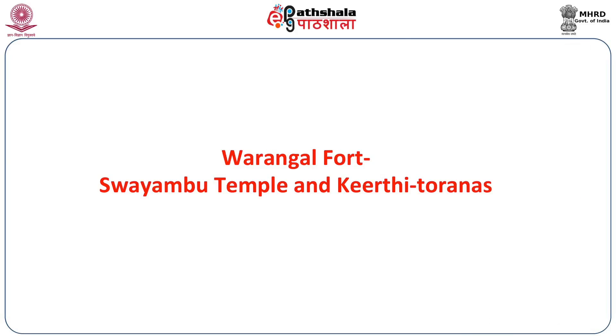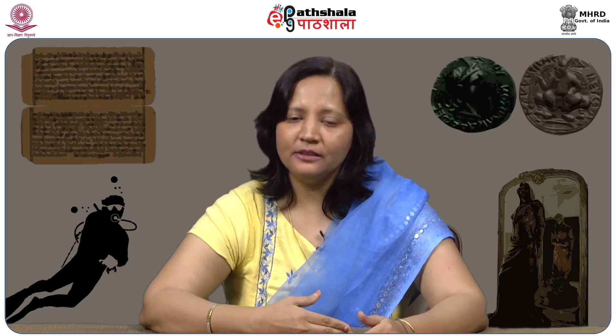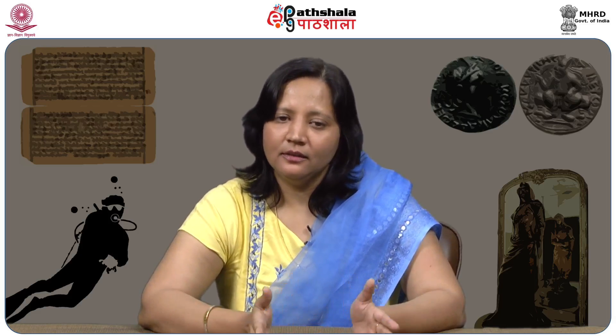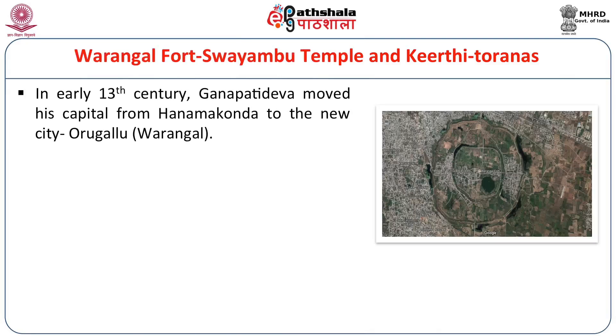Varangal Fort. In the early 13th century, Ganapati Deva — the most renowned Kakatiya king who united the entire Andhra region under the Kakatiya dynasty — established the Telugu identity. He moved his capital from Hanamkonda to a new city, Varangal, then known as Orugallu, meaning 'one stone' (Oru = one, Gallu = stone). Orugallu was laid out in a circular plan with three concentric rings of walls.